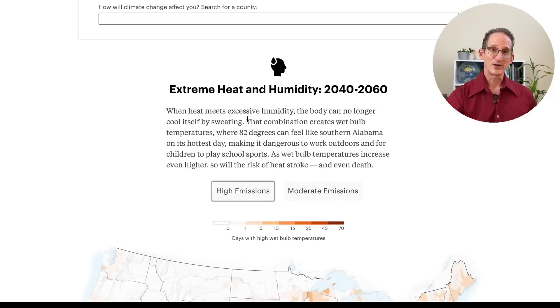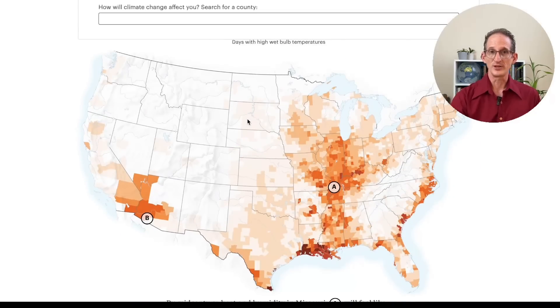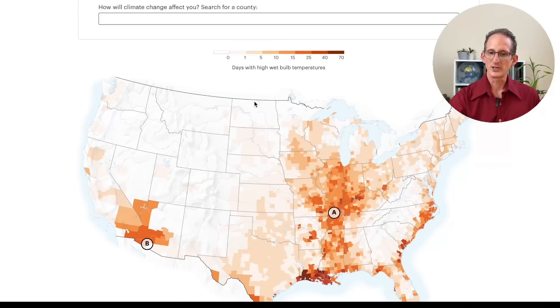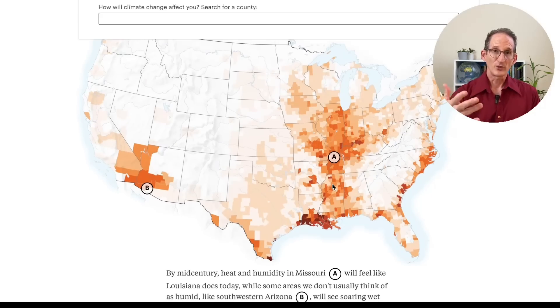Comfort is not just a matter of heat — it's also, say it with me, the humidity. Here's a map of the projected change in humidity due to climate change, with the moderate model and the extreme model. You can see that Arizona gets pretty terrible, and parts of the Midwest get almost as bad, and southern Louisiana gets even worse. And a few isolated parts of the southeast coast get really pretty terrible — again, assuming the worst.